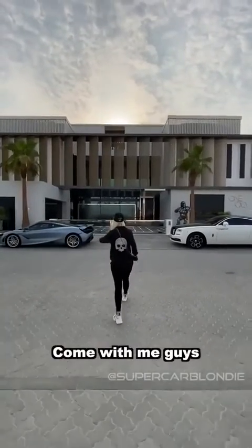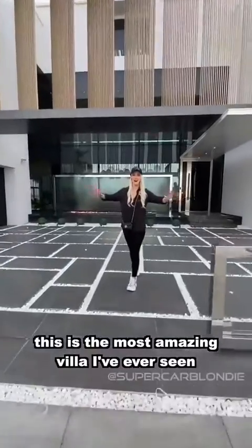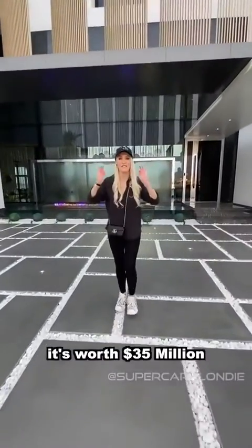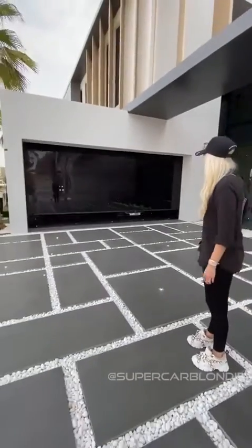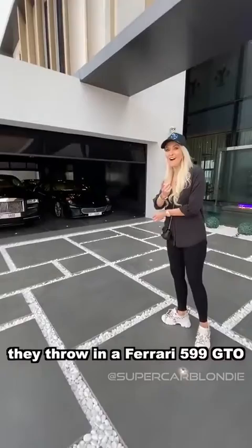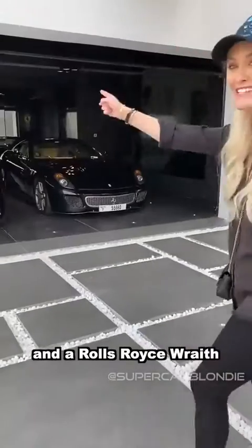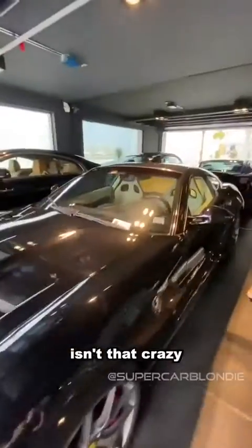Come with me guys. This is the most amazing villa I've ever seen. It's worth 35 million dollars. If you buy this villa they throw in a 599 GTO and a Rolls Royce Wraith for free. Isn't that crazy?